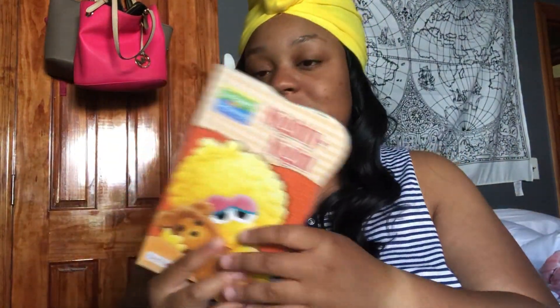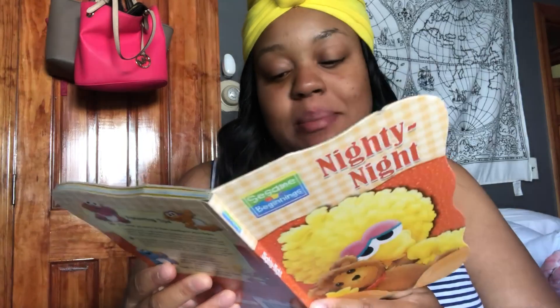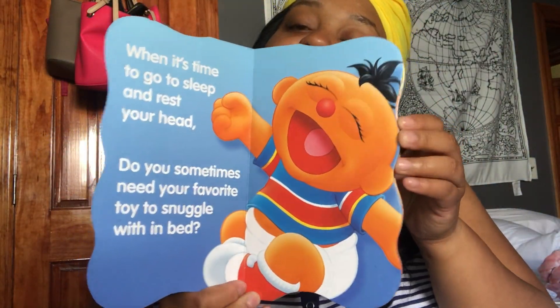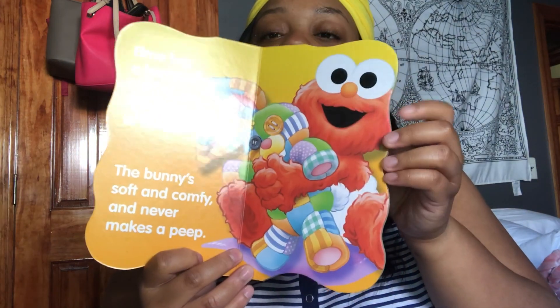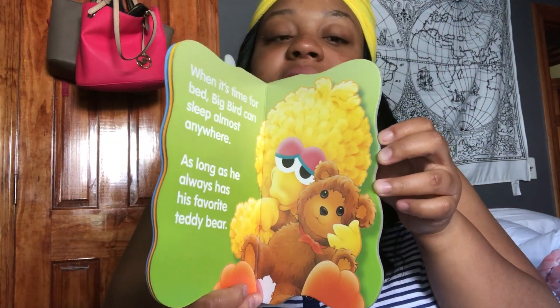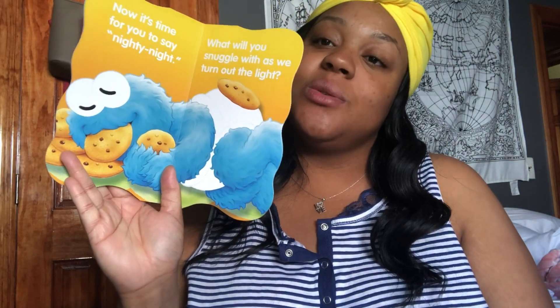The next book I got was a Sesame Beginnings book — it's called 'Nighty Night.' It's a bedtime story and it's so cute. Basically you just read the bedtime story, and then on the last page it says, 'Now it's time for you to say Nighty Night. What will you snuggle with while we turn off the light?' Like, that's so cute.